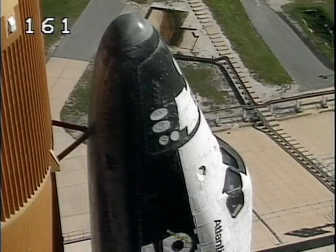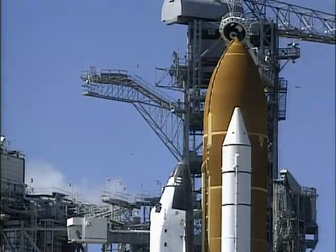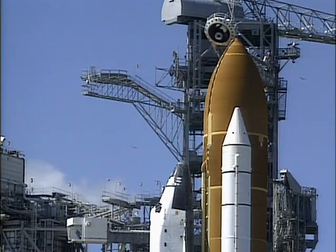OTC PLT, caution warning memory clear is complete. No unexpected messages. All crew members close and lock your visor. Initiate O2 flow.